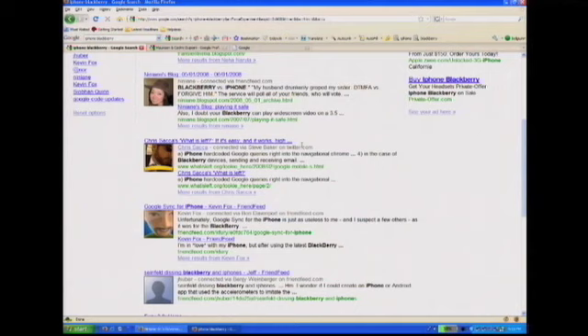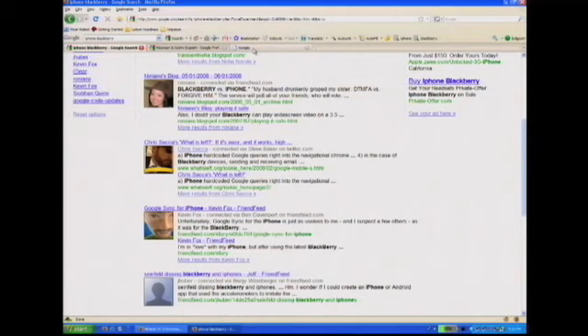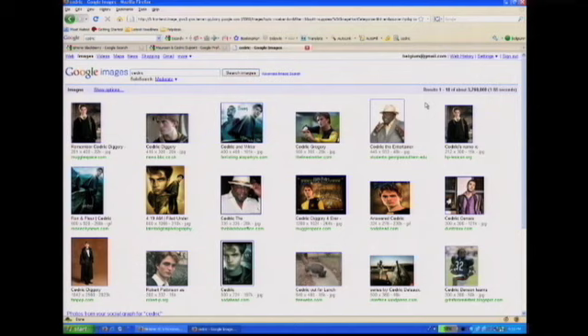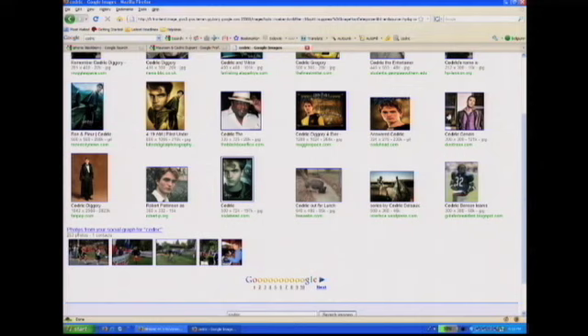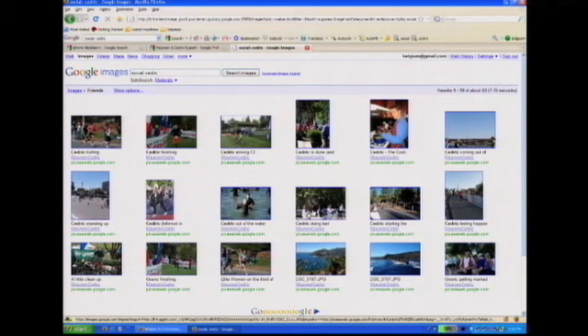One of the most popular things on social networks is publishing and sharing photos. So we also looked at how we could improve image search using the social network. Let me try the query 'Cedric' on image search. Right now we get to see lots of pictures from Harry Potter, Cedric the Entertainer, and many other Cedrics. But Cedric is also the name of my husband. And if you look at the bottom, we get to see many pictures from Cedric. I can see a picture from Cedric doing his Ironman triathlon — he's just a really active husband. This is really relevant to me, much more than the Harry Potter Cedric. You can see how analyzing these social networks can really improve the overall relevance, comprehensiveness, and quality of the results.